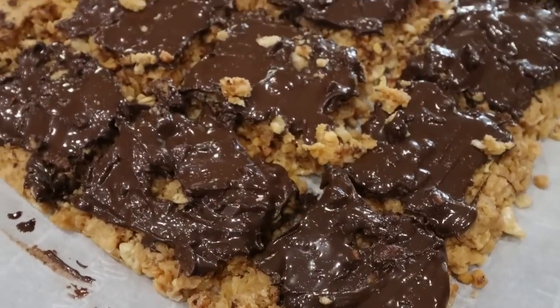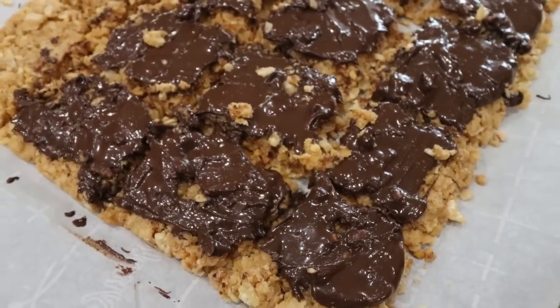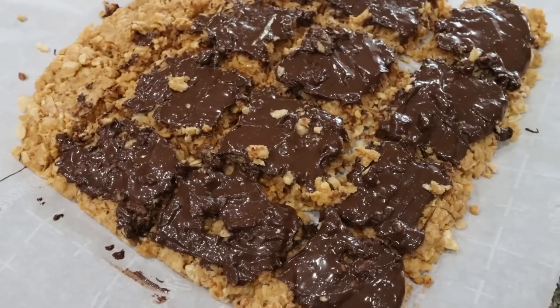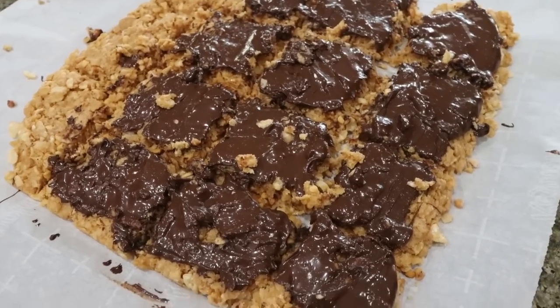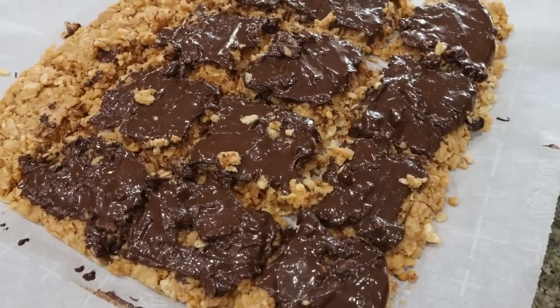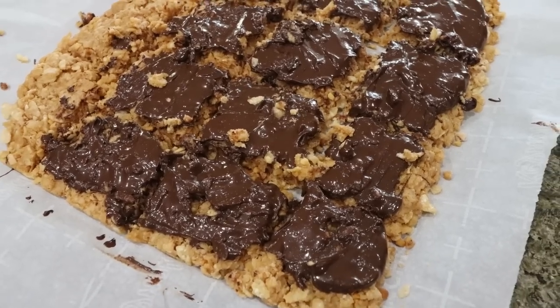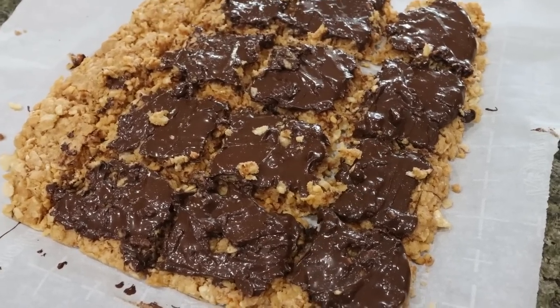Here are the protein Rice Krispie treats — it makes 20 bars total. I did cut Troy's a little bit bigger, but you want to cut your square into 20 bars. These smell amazing, I can't wait to have one later today. I'll put points, calories, and macros on the screen for you.